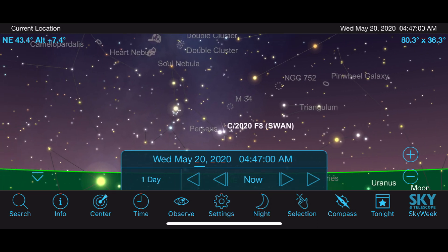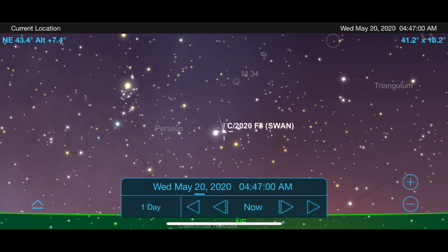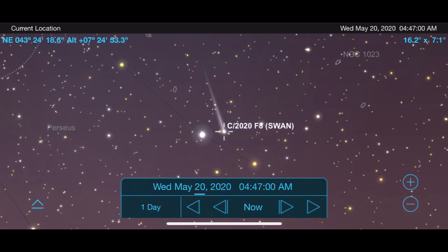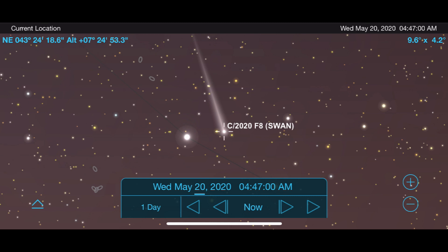As it reaches its highest point in late May, we're going to zoom in to see what bright stars it's near to help us find it. Our first star is going to be Algol on May 20th. This is one of its highest points above the horizon and would be a nice morning to attempt an observation.